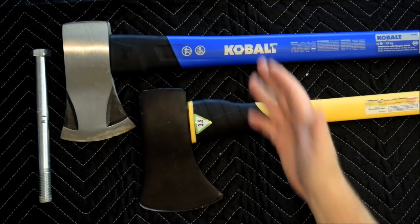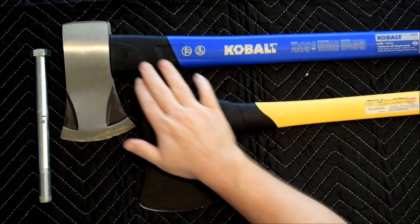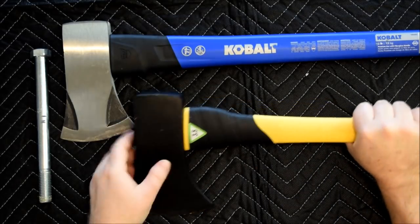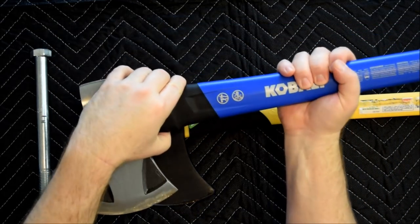The Cobalt axe is $24 and the Pittsburgh is $19. They each have a strike guard to protect the handle in case of a miss. The head sizes are nearly the same, but the handles do feel differently. The Pittsburgh handle is slimmer and for my hand, the Cobalt is more comfortable.